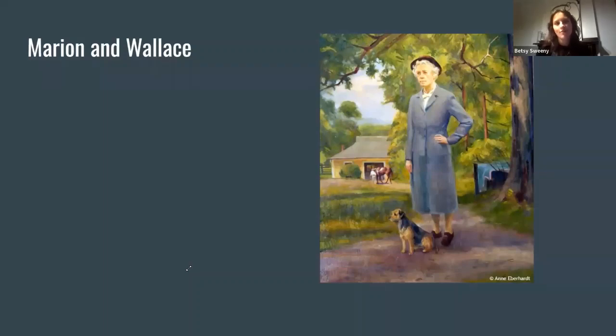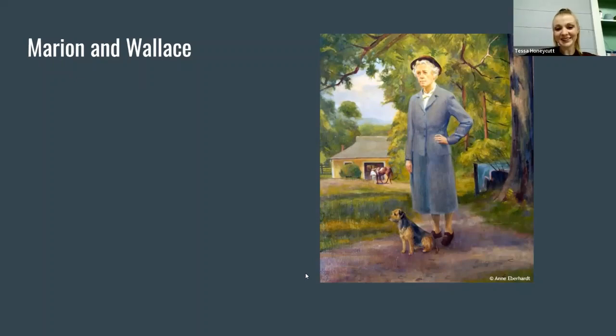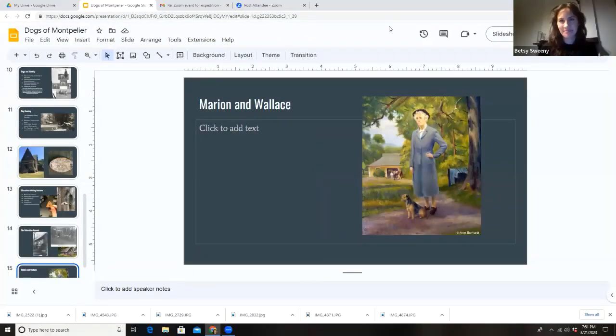Thank you so much. Expeditioners, thank you for your commitment to preservation and heritage. I hope you all have a wonderful week. Tessa will be a wonderful guide for you. I'm pretty easy to find — my website is just my name — so feel free to reach out with any questions. I wish we had had a bigger group, but I know a lot of people emailed wanting the link to the recording afterwards, so I'm sure people will catch it on YouTube. Good luck with everything and good night.